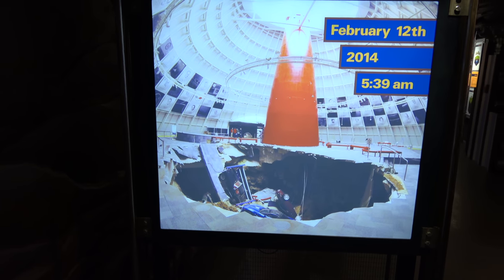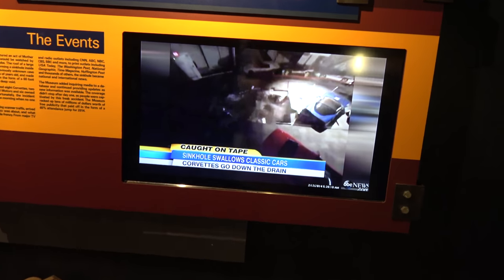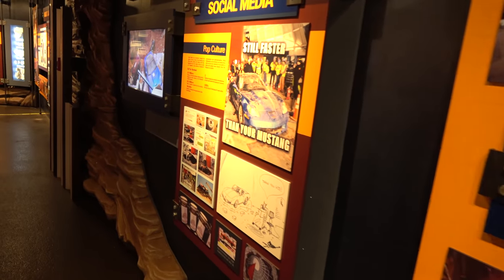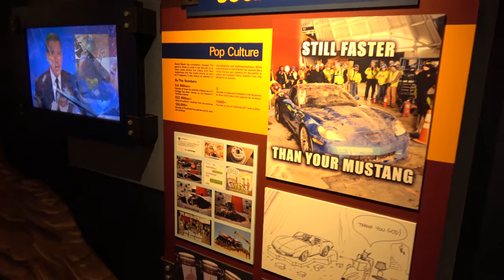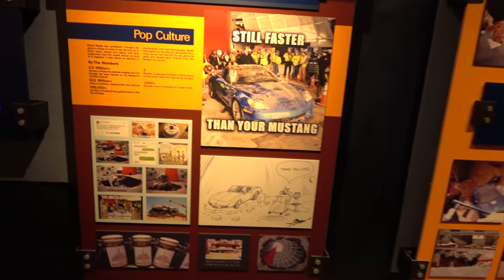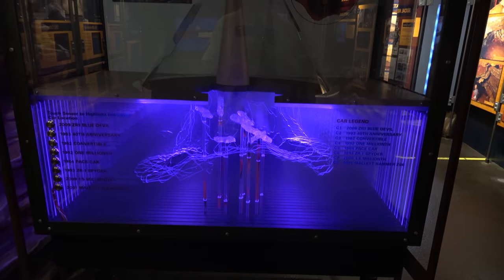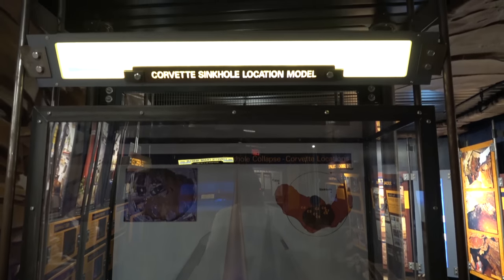Last time I was here, this sinkhole exhibit was not here. I have stood in the exact spot where this sinkhole happened so many times — it swallowed iconic cars in a massive sinkhole.